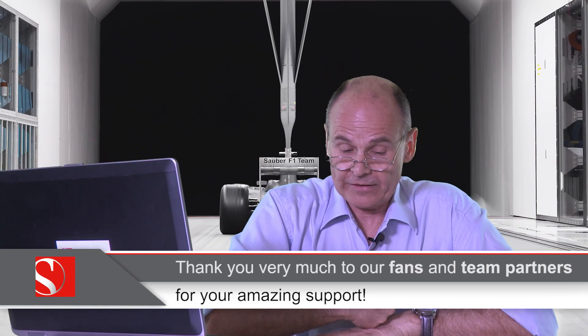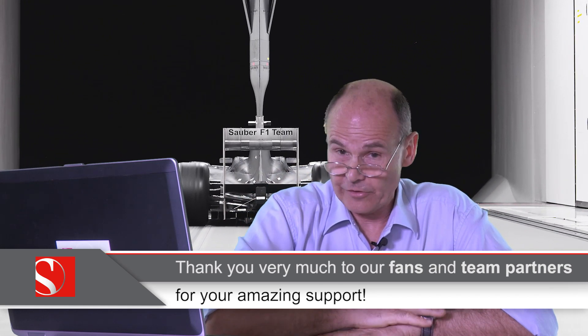Now we won't be giving you the secrets of our latest car because it's a slightly old video and we've changed a little bit the way we work in the wind tunnel. One of the things that has changed is we used to work 24 hours a day in three shifts; now we work less because of restrictions imposed on us by the regulations.